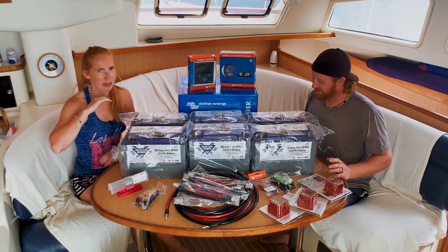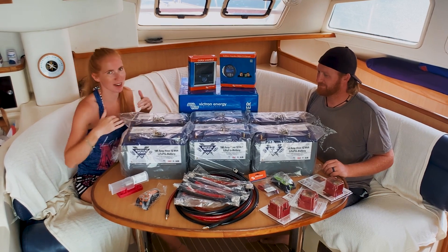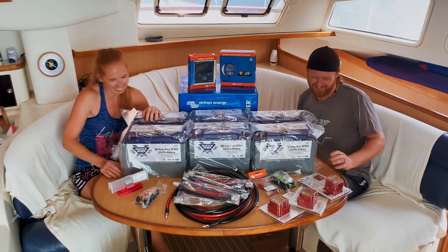So we now need to go and rip out all of the old batteries and systems and wires and everything, and then systematically try and work out where all this fits and how it clicks together. Alrighty, let's do this.